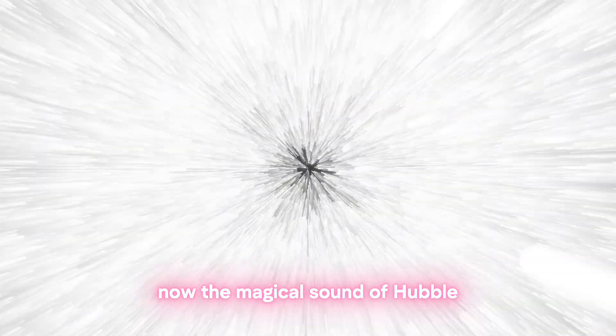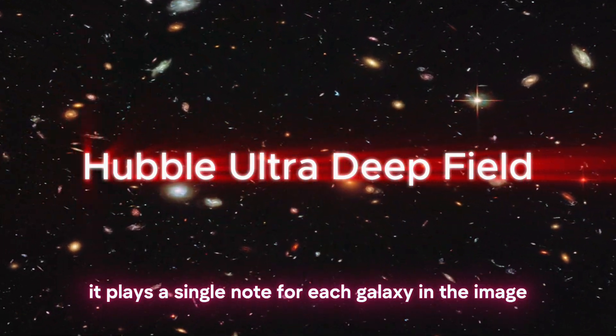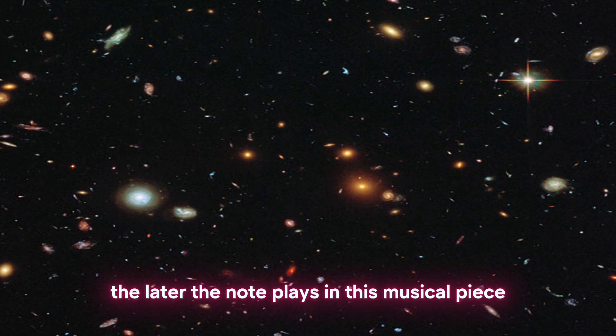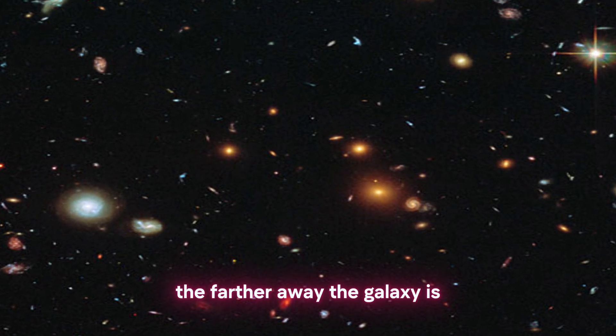Now the magical sound of the Hubble Ultra Deep Field. It plays a single note for each galaxy in the image. The later the note plays in this musical piece, the farther away the galaxy is.